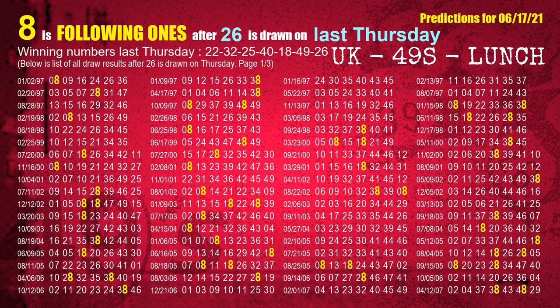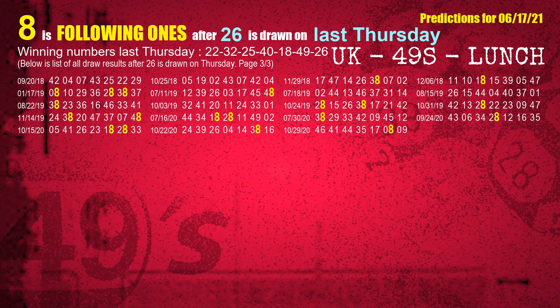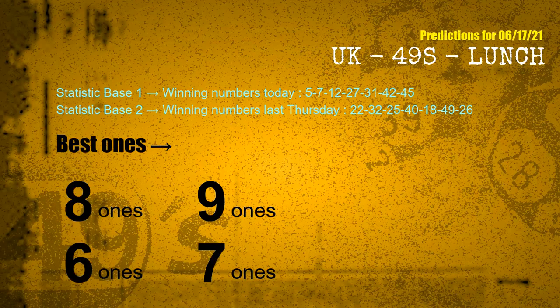The booster winning number last Thursday is 26. The most frequently following units digit is 8 when 26 is the winning number on last Thursday. According to the statistics above, with winning numbers today 05, 07, 12, 27, 31, 42, 45 and winning numbers last Thursday 22, 32, 25, 40, 18, 49, 26 — the frequent following ones are 8 ones, 9 ones, 6 ones, and 7 ones.